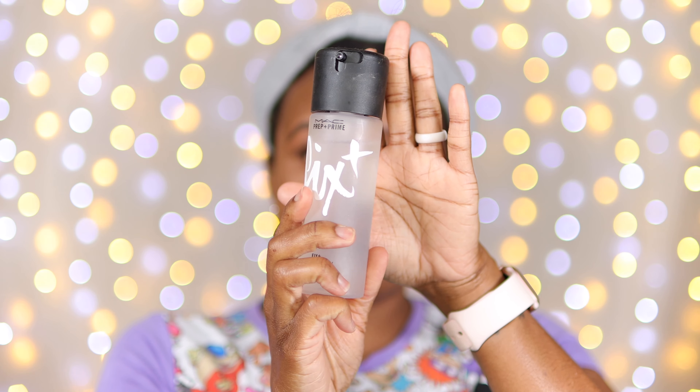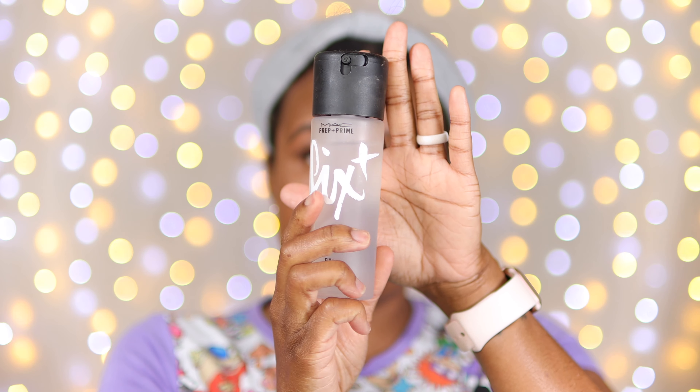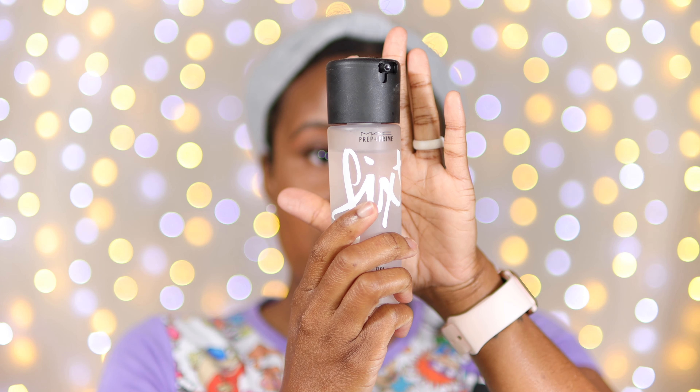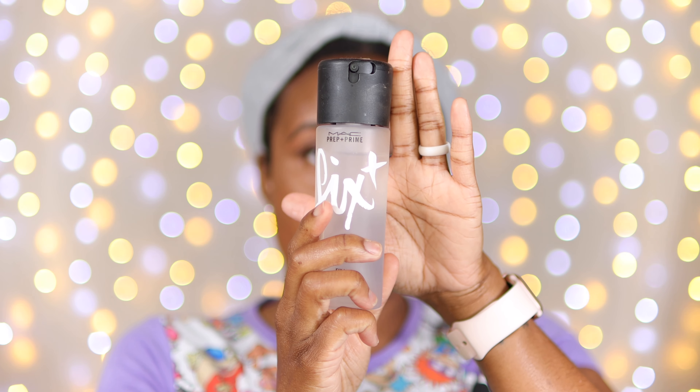Now I'm going to set my face with the MAC Fix+ setting spray just so we can see how everything looks once it's been set and dried down. Everything has been set and dried down.